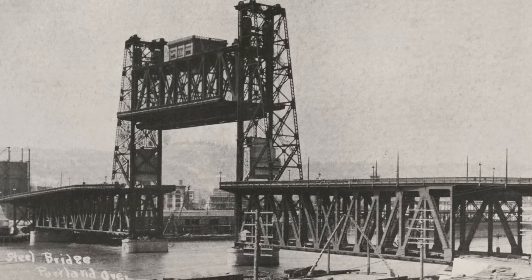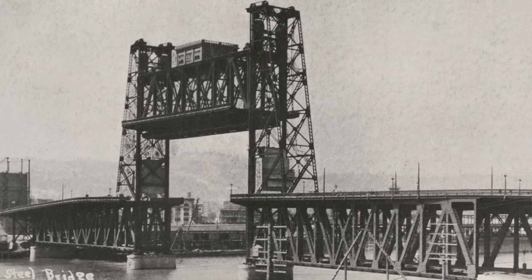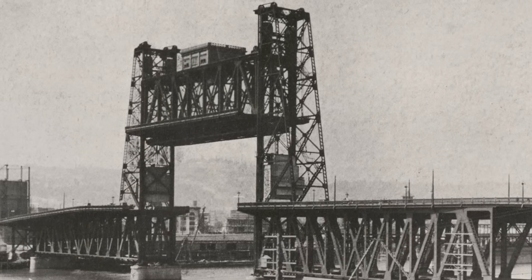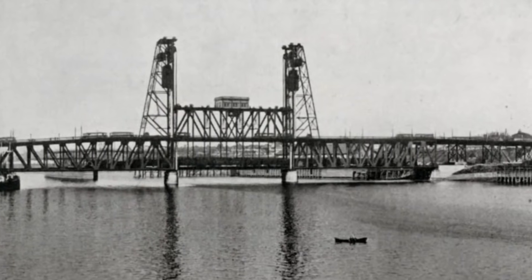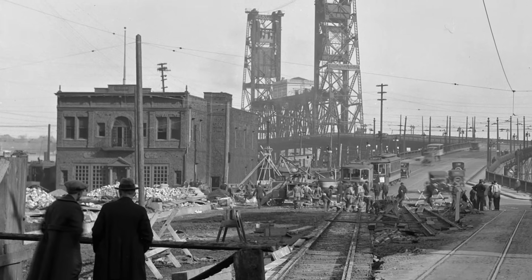When the second Steel Bridge was built in 1912, it changed from a pivoting bridge to now this very unique, unlike anything else in the world, bridge that could raise up from the river and still maintain pedestrian and electric trolley car traffic on the top — very unique and unlike anything else that had been conceived.